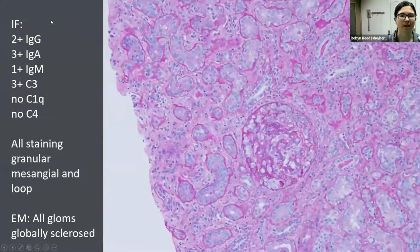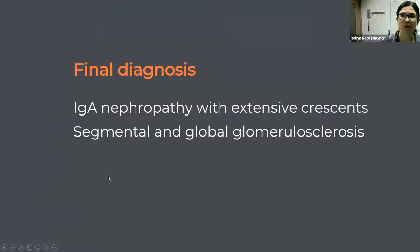Immunofluorescence on the second biopsy showed a similar pattern to presentation. This time, IgA and C3 were co-dominant at 3-plus staining. There was brighter IgG, but still no C1Q and no C4. Staining was described as granular mesangial and capillary. Unfortunately, electron microscopy was again not successful — all glomeruli were globally sclerotic. This second native biopsy was called IgA nephropathy with extensive crescents and segmental and global glomerulosclerosis.